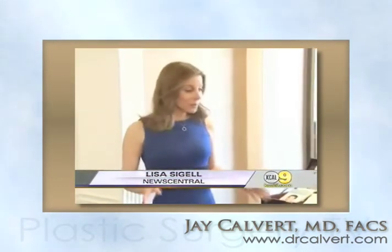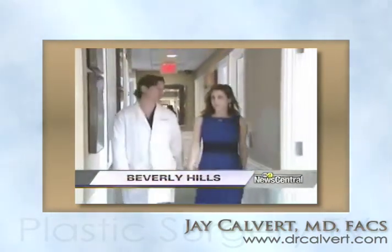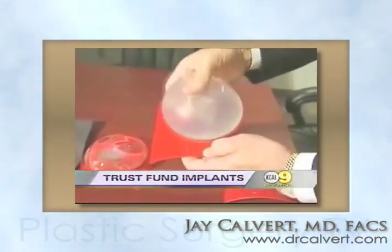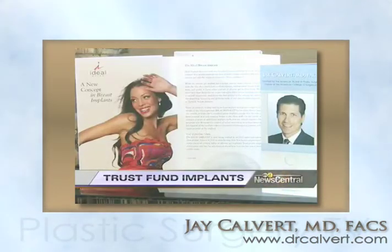You could call the Ideal Implant the Trust Fund Implant. Women must pay for their surgeries, but if they complete a 10-year FDA clinical trial, there's a financial benefit. Beverly Hills plastic surgeon Jay Calvert is part of this clinical trial. He says the trust fund is like an insurance policy.